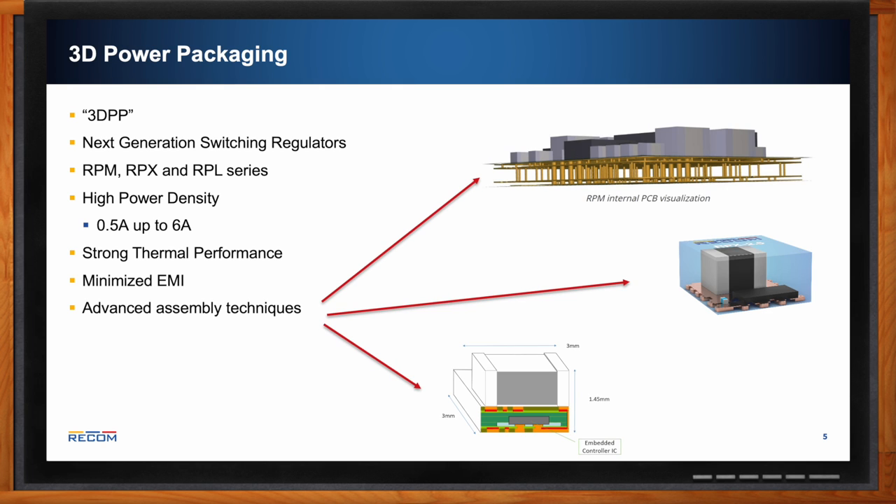Looking at the graphics: the RPM uses a multi-layer PCB board with plugged vias. The electrical components are all in the top PCB layer, and the plugged vias help transfer heat away from the hot components throughout the package. The RPX has components directly on a metal lead frame — no PCB at all. The RPL has components such as the IC embedded right into the PCB board with an integrated inductor, saving a lot of space in a tiny package.